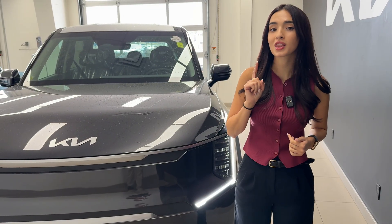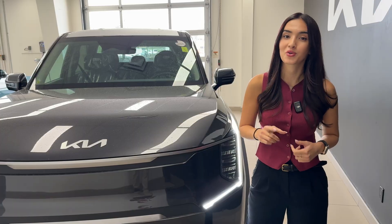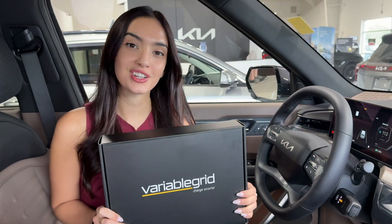At the dealership, it's definitely one of the biggest roadblocks we've seen in EV adoption. But there is a way around it, and it does not require rewiring your entire home. And that solution is Variable Grid.